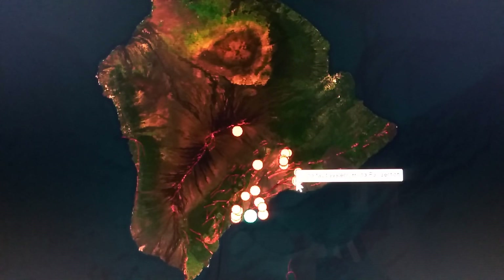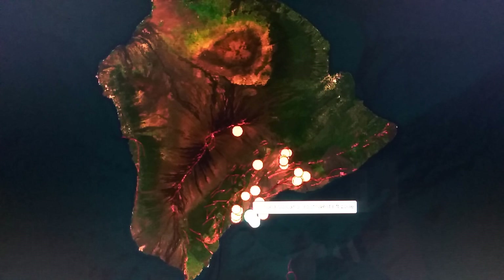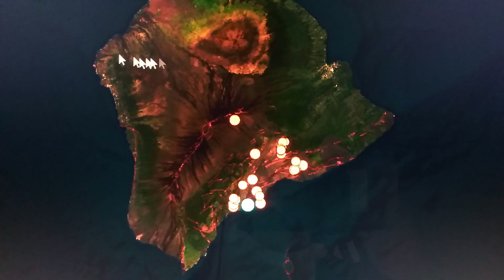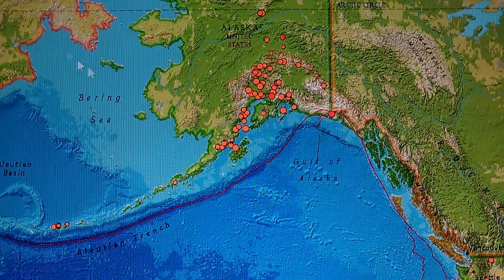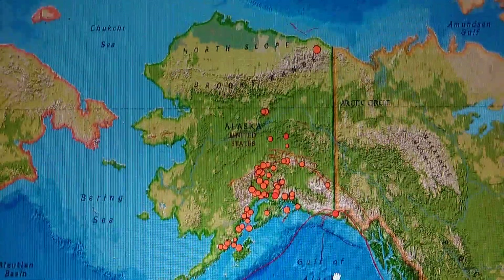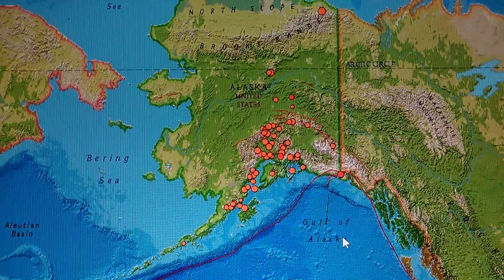We got a swarm here on the Helena fault system — that is the Helena slump. With everything that's panned out here, that just doesn't look good at all, especially for the slump. Over in Alaska we don't have much activity.